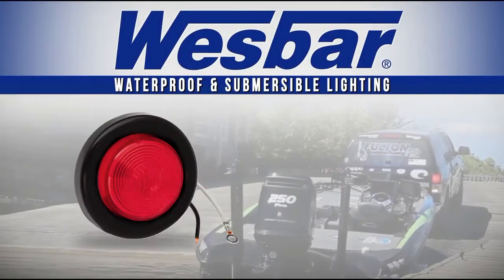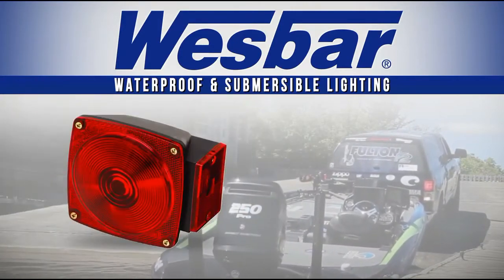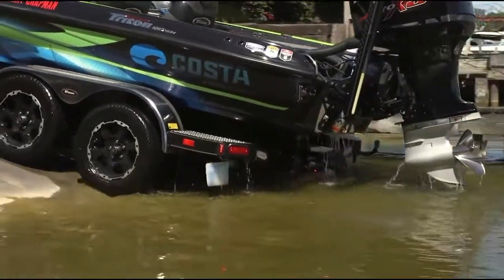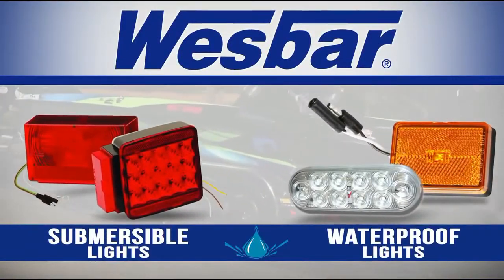WestBar is proud to offer a full line of incandescent and LED lights that are submersible and waterproof. These wet location lights are safe to use on marine and other trailers that will be in and around the water. Here's a quick look at the features of these two types of lights.